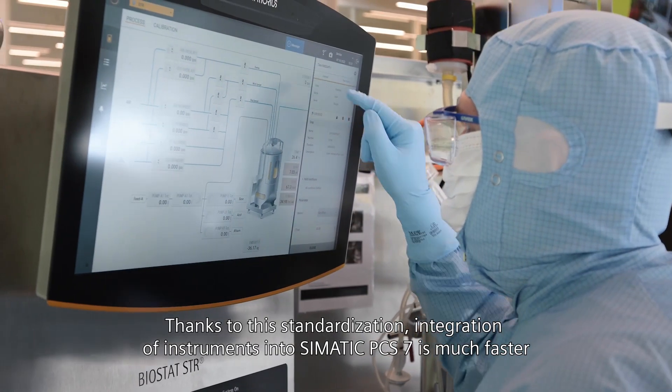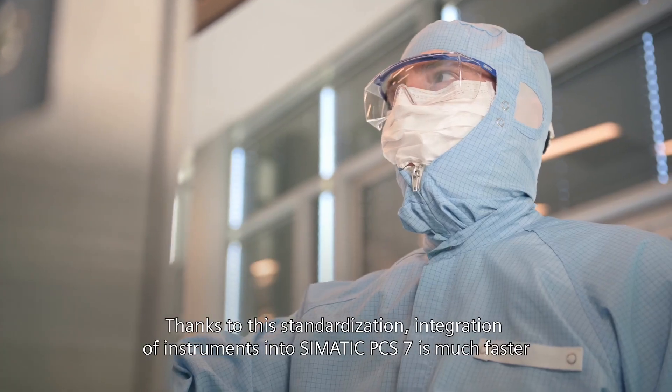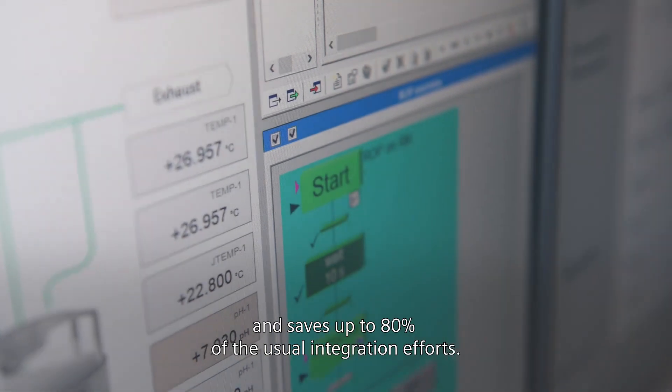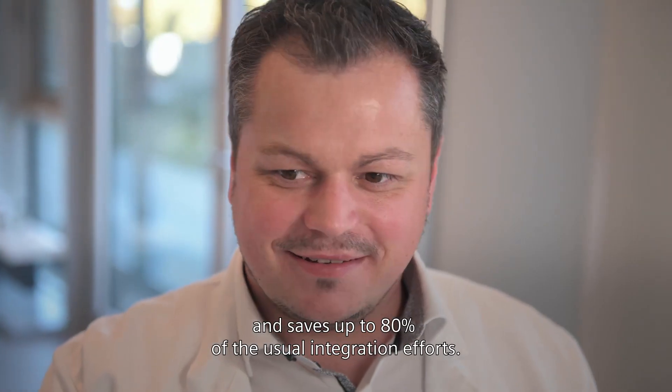Thanks to this standardization, integration of instruments into Simatic PCS7 is much faster and saves up to 80% of the usual integration efforts.